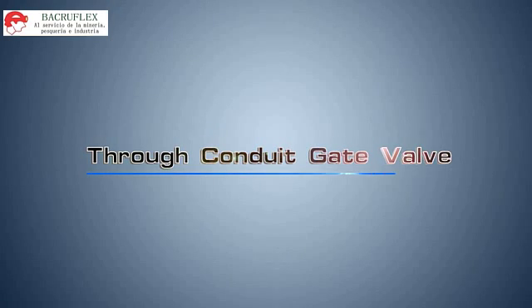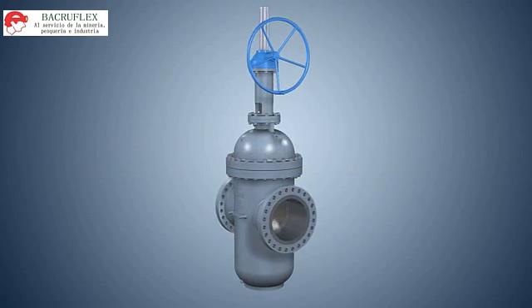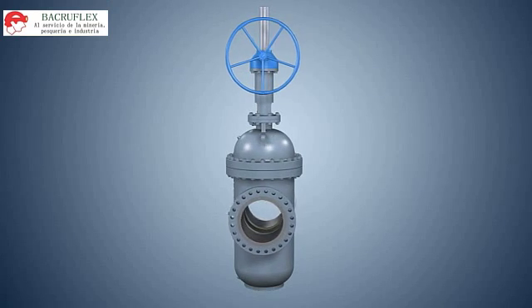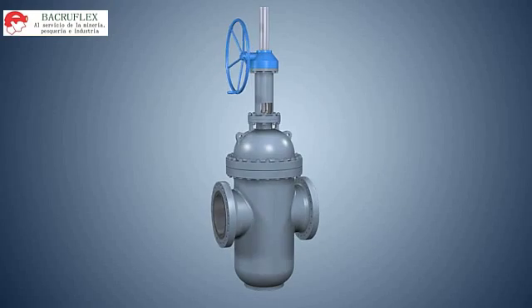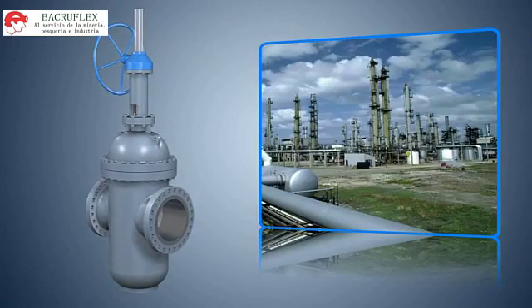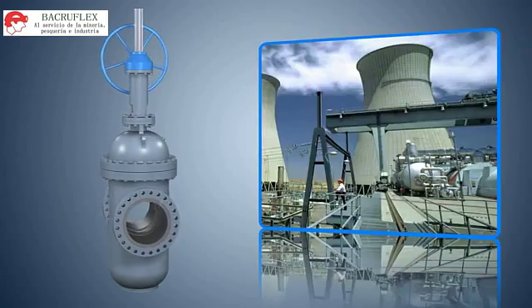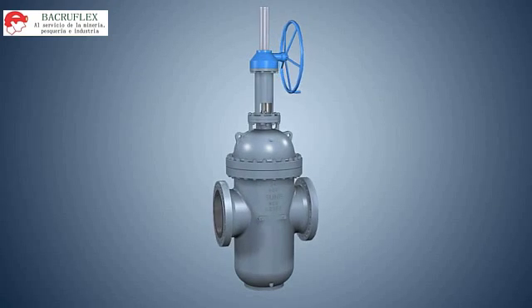Through Conduit Gate Valve, designed and manufactured in accordance with API 6D or API 6A. It is widely used in chemical, petroleum, natural gas, power plant, coal mining, building, steel, light industries, sewage treatment, and other industries.